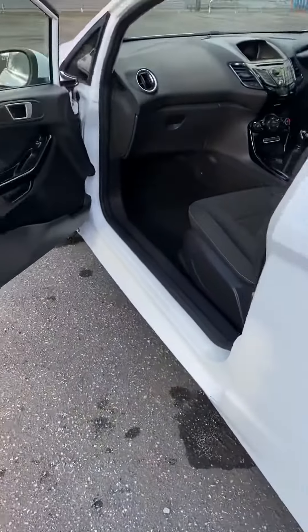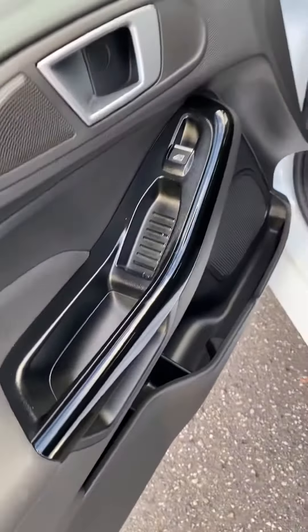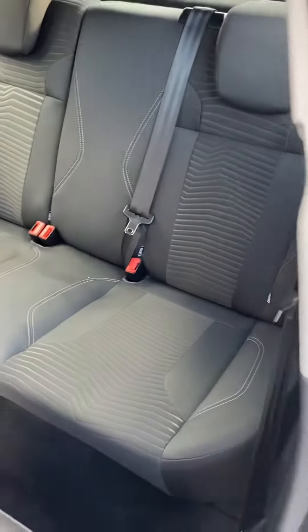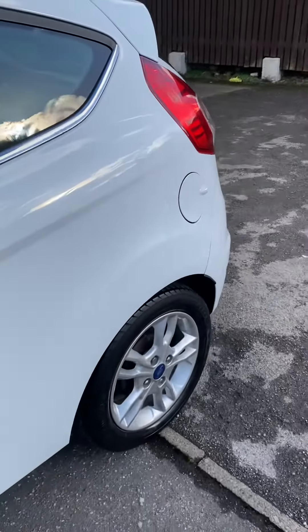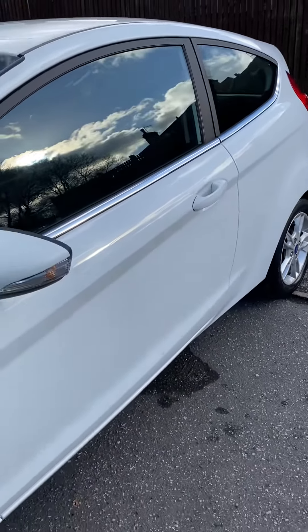It drives perfectly. These are also free road tax, so there's nothing to pay — just go online and it's done straight away with no payment. It's been serviced within the last few hundred miles by Ford, and it's got a long MOT till the end of the year.